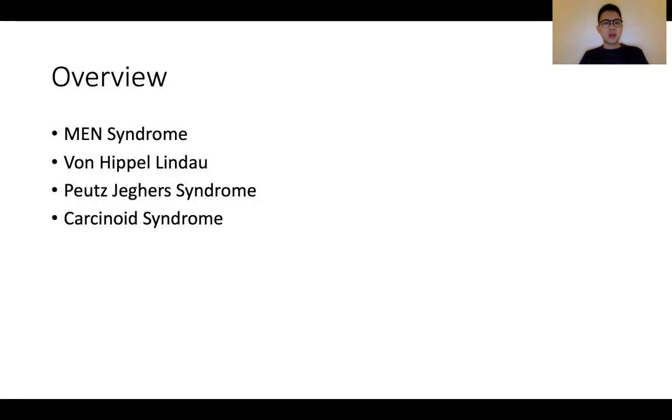Hi, everyone. Today we'll be talking about some of the neoplastic syndromes that occasionally feature in the PACES station 5 and station 2. This is an overview — we'll be talking about MEN syndrome, Von Hippel-Lindau, Peutz-Jeghers syndrome, as well as carcinoid syndrome. Of the four, MEN syndrome is probably the one that comes out most frequently, often in the PACES station 5 context.